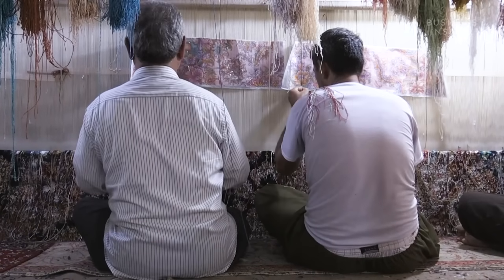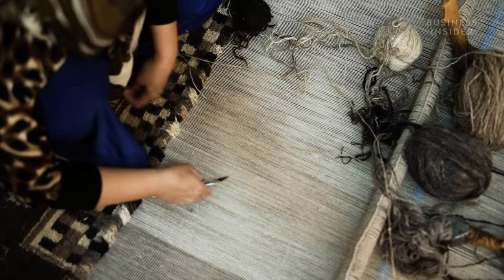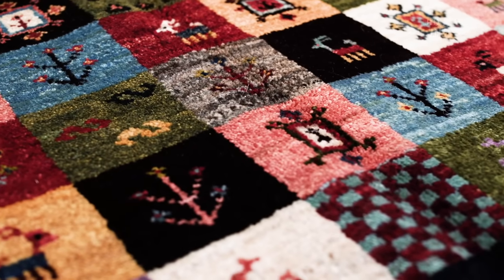Whilst some varieties of Persian rugs follow design specifications, Gabi carpets are often completely improvised, with the weaver adding traditional motifs such as goats, trees and dolls.